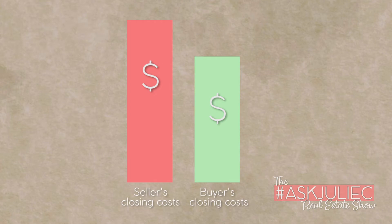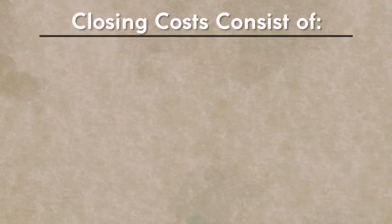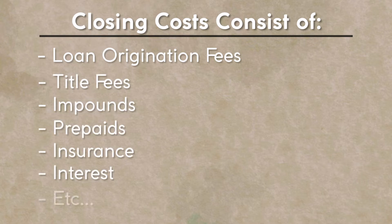Make sure that you're adequately prepared for closing costs. As a buyer using your VA loan, you may not realize that these closing costs are a very substantial factor in the home purchase process. These closing costs comprise of loan origination fees, title fees, impounds, prepaids, your insurance, your interest, and all sorts of other things that all comprise into these different amounts that are itemized to you throughout the process.